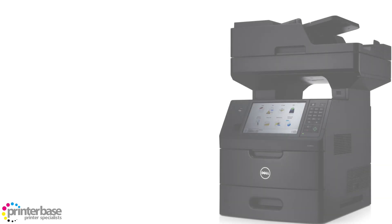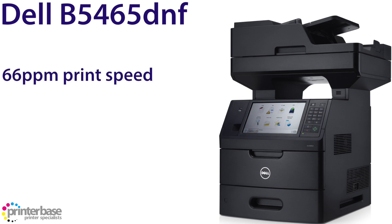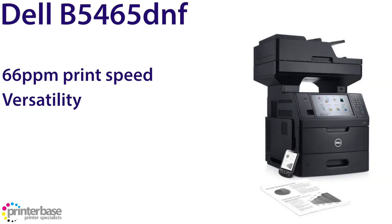In at number 3 we have the B5465 from Dell. This machine is another mono laser printer, but our first MFP or multifunction printer, clocking in at 66 pages per minute. With the B5465 you can scan, copy, print and fax with ease, and the optional locking media drawers make this machine ideal for printing official and confidential documents.